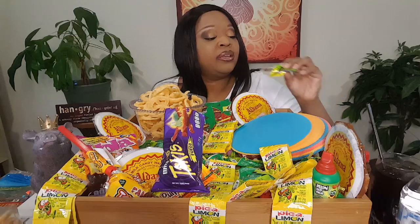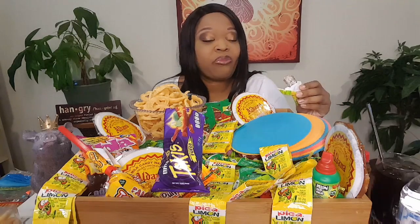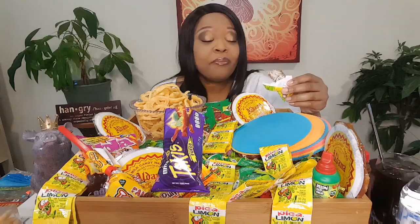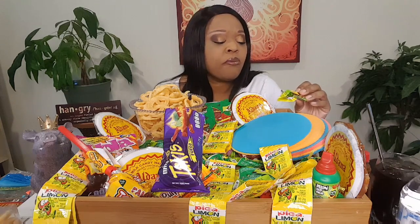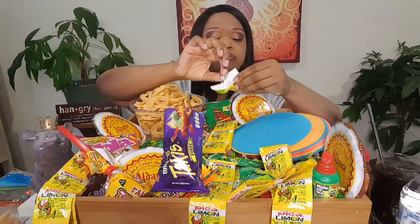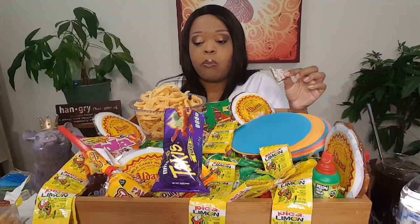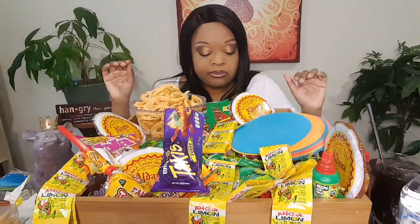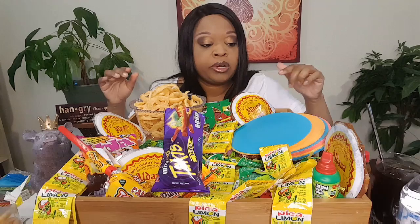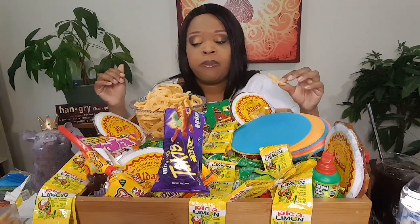It looks like dried fruit — it's ugly but it's really good. This I could eat! Sweet, with a little bit of tang to it. This is good. I don't want to eat too too much because I want to try everything, but this mango was really good.